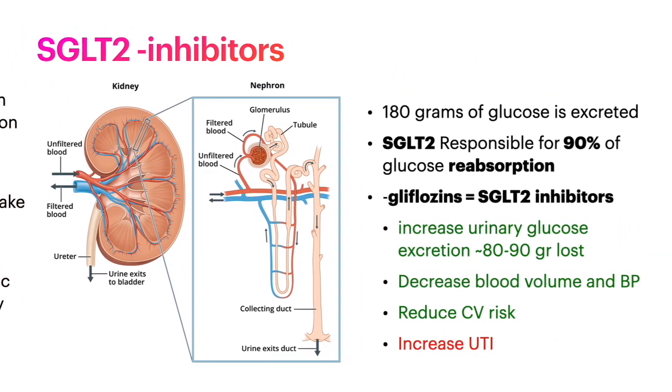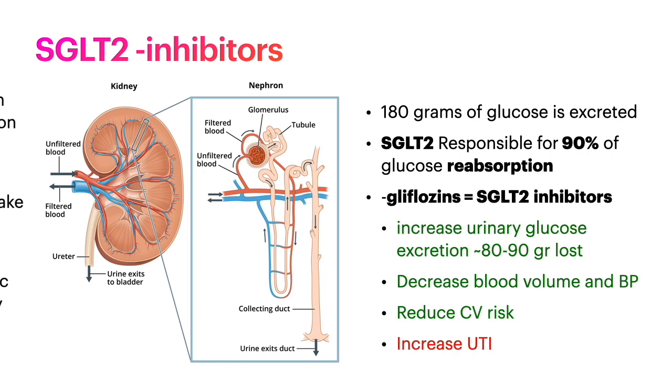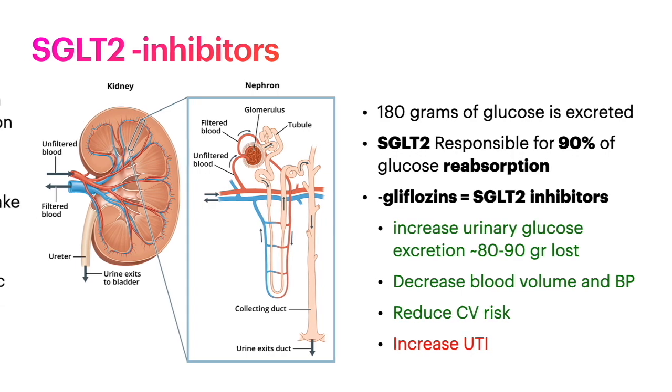We also looked at the kidney and how it manages sugars. About 180 grams of glucose are excreted and then reabsorbed by the kidney per day, with 90 percent of this reabsorption happening via SGLT2. The SGLT2 inhibitors increase urinary glucose excretion by about 80 to 90 grams per day, decrease blood volume and blood pressure, reduce cardiovascular risk, but also increase UTIs.